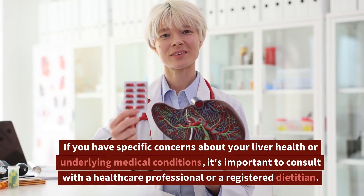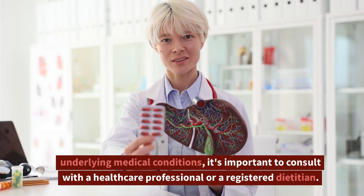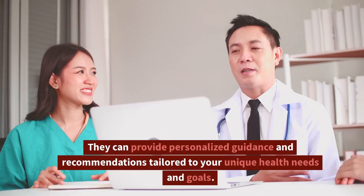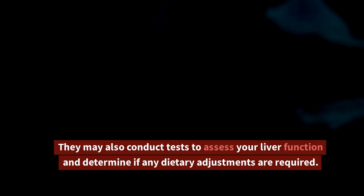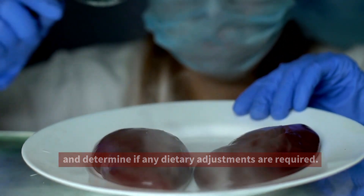Consult with a healthcare professional. If you have specific concerns about your liver health or underlying medical conditions, it's important to consult with a healthcare professional or a registered dietitian. They can provide personalized guidance and recommendations tailored to your unique health needs and goals. They may also conduct tests to assess your liver function and determine if any dietary adjustments are required.